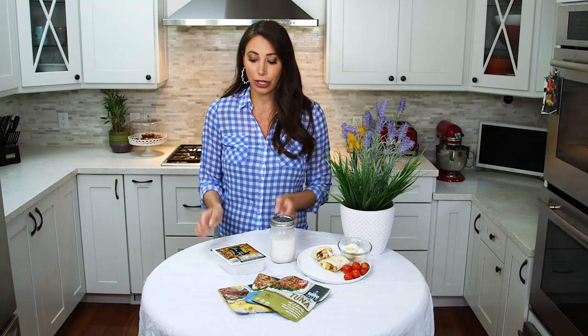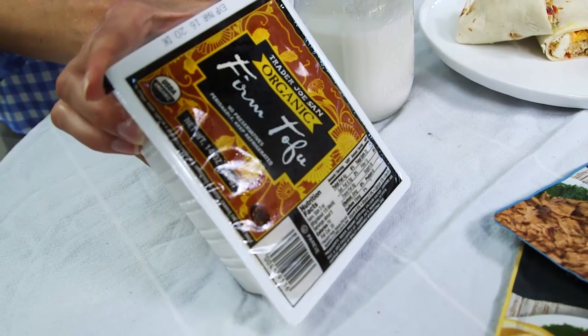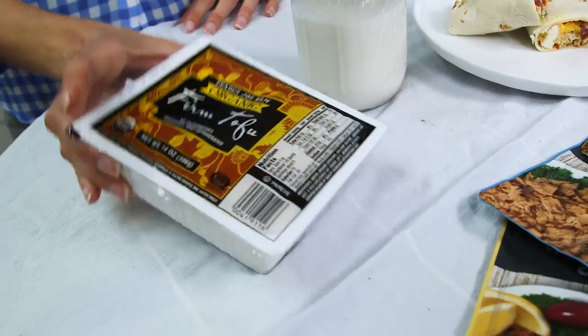Now if you're eating predominantly plant-based, a fantastic alternative is tofu. Tofu has loads of vitamin D as well, and again you can put it into a burrito for a fantastic snack or breakfast.